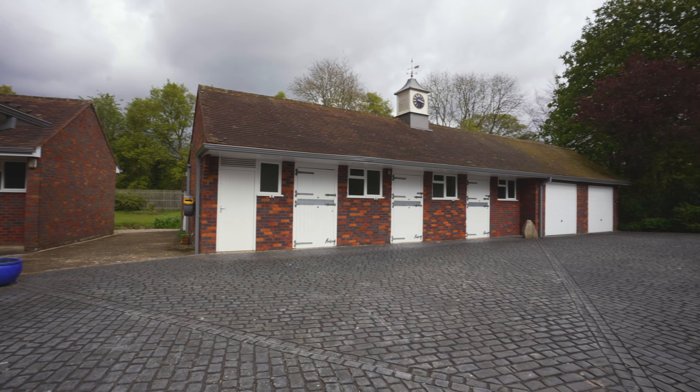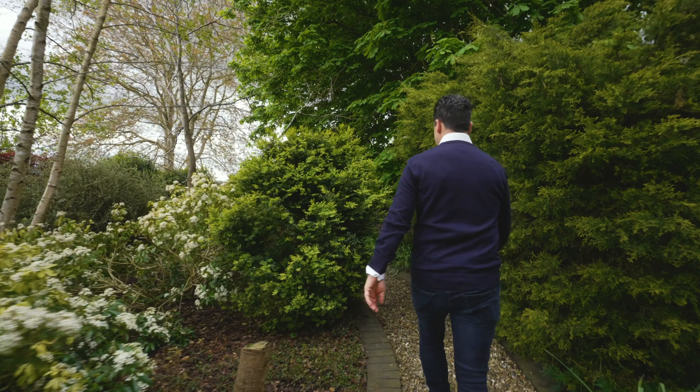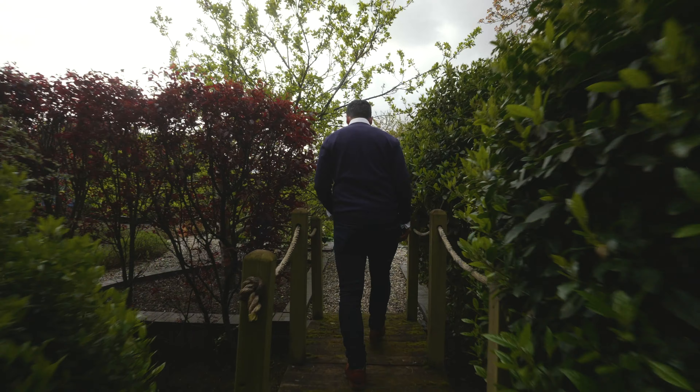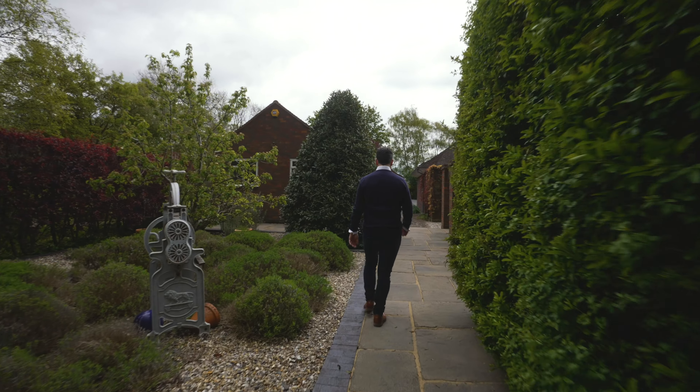Off the living room there's a vast open plan games room and home gym. This is an extremely versatile space and the gym area has floor to ceiling windows and bifold doors offering access to the rear garden.